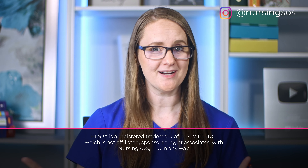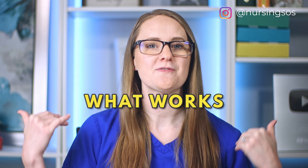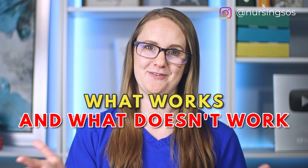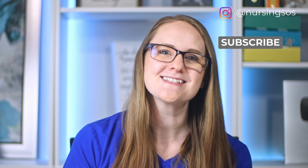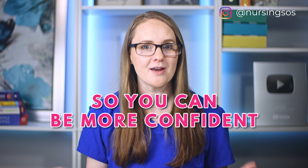If you're in a nursing program that uses the HESI, you're probably well aware that you eventually need to take the HESI exit exam. I had to take this in nursing school too, so I'm going to walk you through what worked for me and what didn't work for me, and how I prepared for it, so that you can feel more confident when you take your HESI exit exam. Let's dive in.